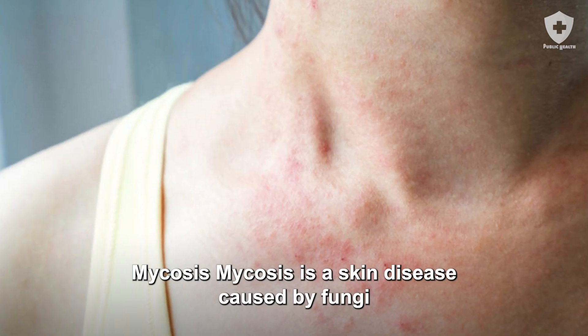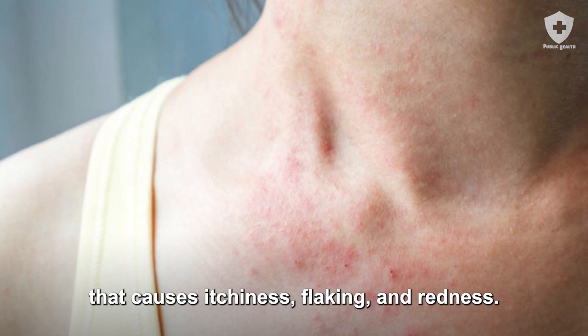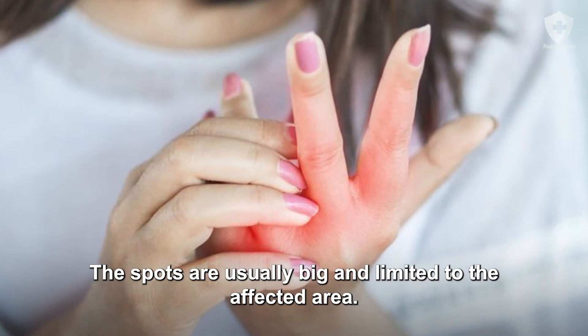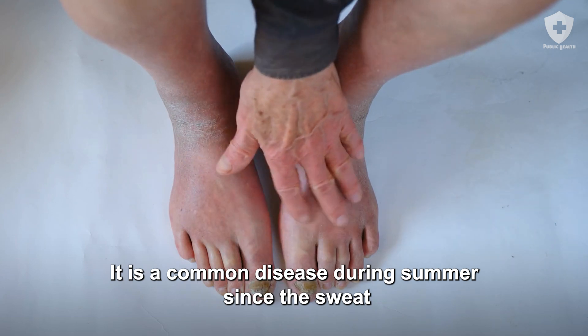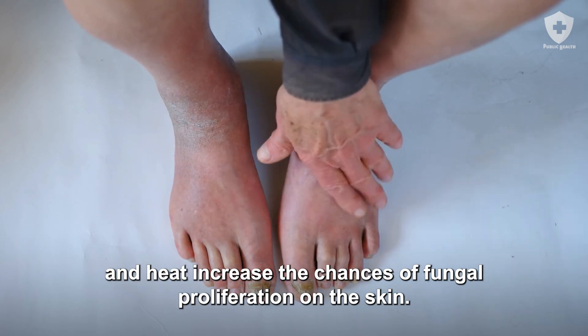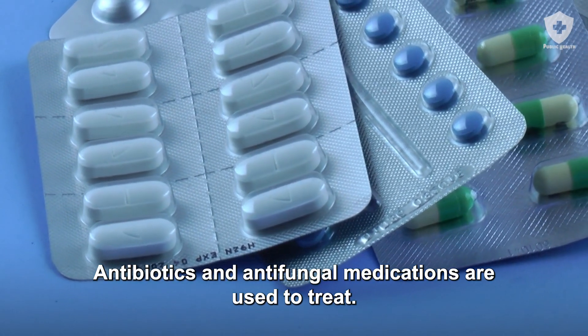Mycosis is a skin disease caused by fungi that causes itchiness, flaking, and redness. The spots are usually big and limited to the affected area. It is a common disease during summer since sweat and heat increase the chances of fungal proliferation on the skin. Antibiotics and antifungal medications are used to treat it.